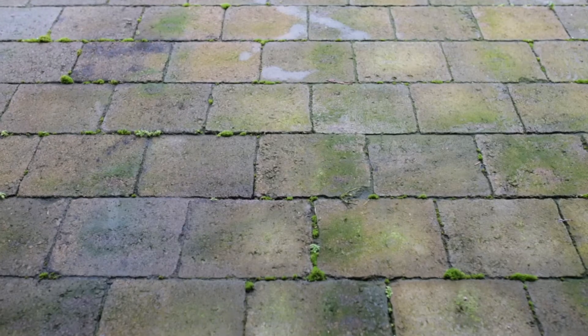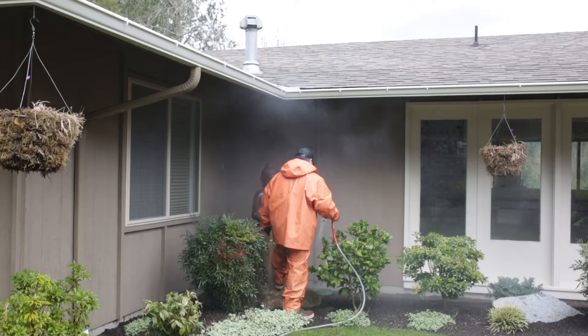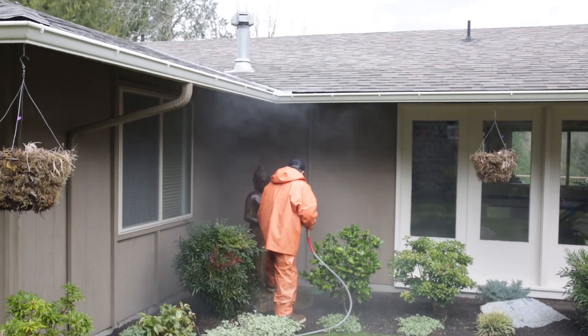In our climate here in Seattle, we get a lot of moss and mold buildup, and the hot water, along with a mild chemical solution, completely takes care of that. So once we wash your house, it's bright, looks newly painted. It's incredible.